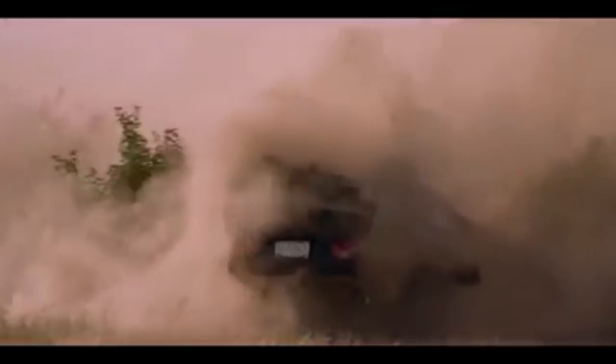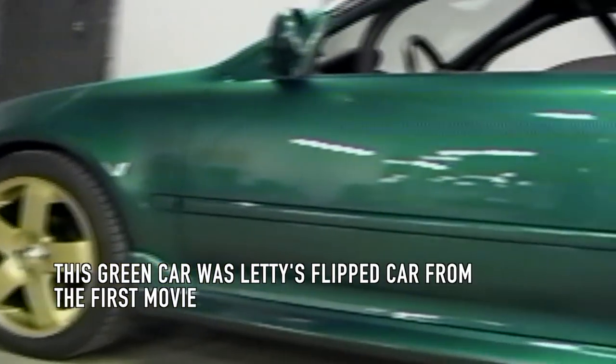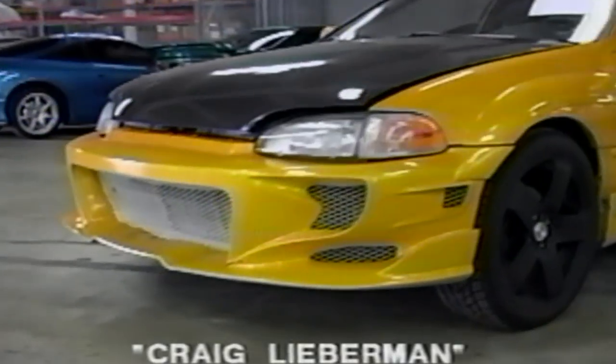Although these cars didn't get the same love as some of the other movie cars, they forever cemented their place in the annals of tuner history. After the first movie, the cars were stored in a warehouse for about a year and a half. When we started filming Too Fast, Too Furious, we reused six of them. Each of them were repainted, and they all got new body kits and new wheels. After the movie, they went back into storage for a few years until they were auctioned off.